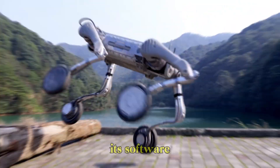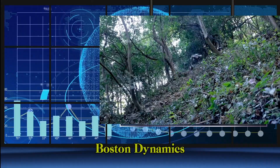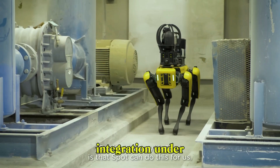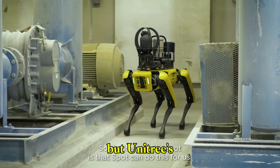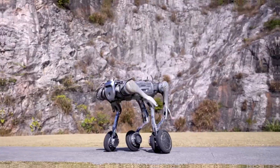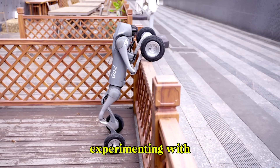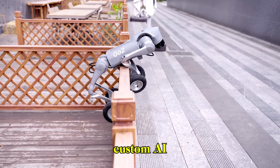Spot's advantage lies in its software ecosystem. Boston Dynamics has years of testing, field deployment, and enterprise integration under its belt. But Unitree's B2 is far more open and affordable. Developers, startups, and research labs are already experimenting with the B2 to build custom AI applications.